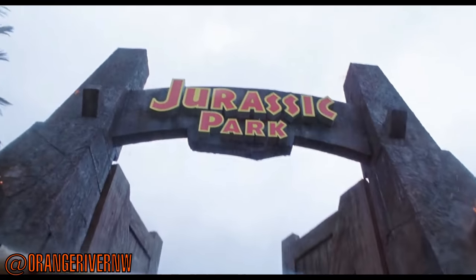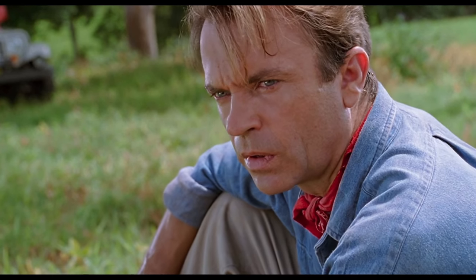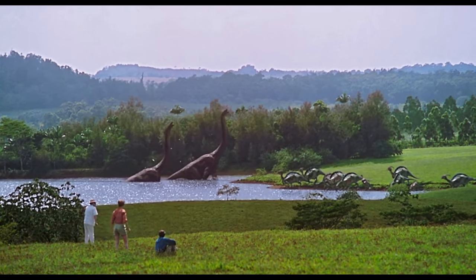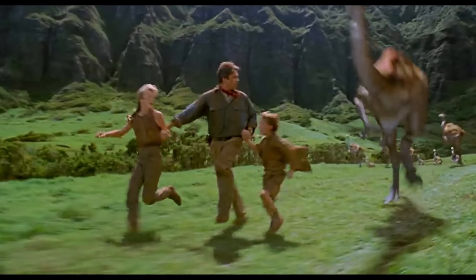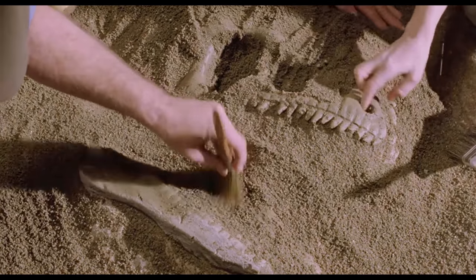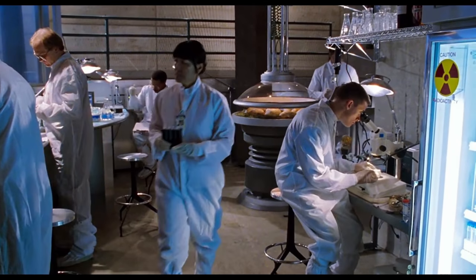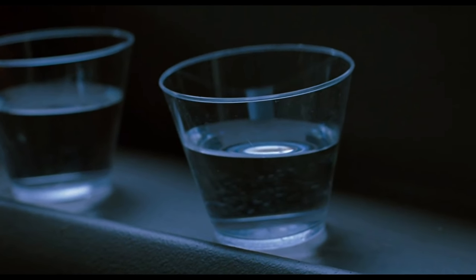Jurassic Park is one of the highest grossing films of all time. It's been praised by critics and audiences alike for its special effects, acting, musical score, directing, and more ever since its original 1993 theatrical release. The film features groundbreaking CGI by Industrial Light and Magic in the form of the dinosaurs that populate the park. It's these visual effects that paved the way for what we'd see in the Star Wars prequels, Steven Spielberg's AI: Artificial Intelligence, Peter Jackson's The Lord of the Rings trilogy, and beyond. It even inspired a new generation of paleontologists, creating a surge in discoveries about dinosaurs in real life. But does the science presented in the film — from the cloning process to the appearance of the dinosaurs themselves — actually hold any water? Let's find out.